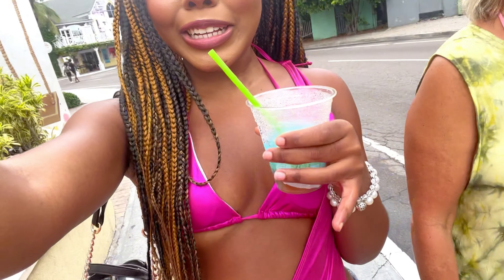Me and my sis just got drinks — I got a bellini and she got a margarita. I don't know why the margarita is blue but okay. Now we're just walking around downtown. We might go to the beach — I'm not sure yet. I think the beach is like a 10 to 15 minute walk and honestly I'd rather just go to the pool on the boat. We have like an hour until the boat leaves, so we're gonna see what we can do before that.